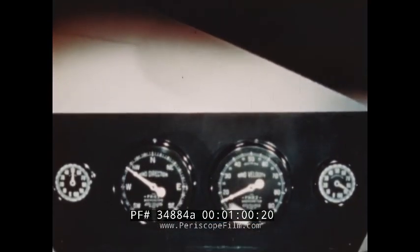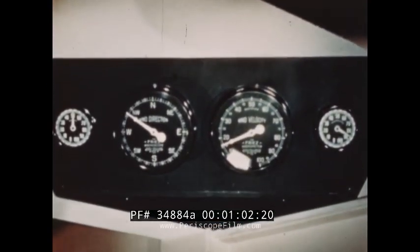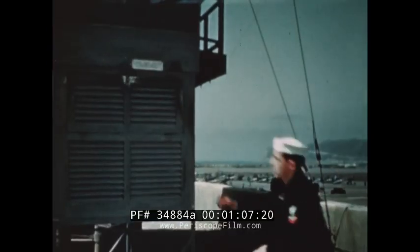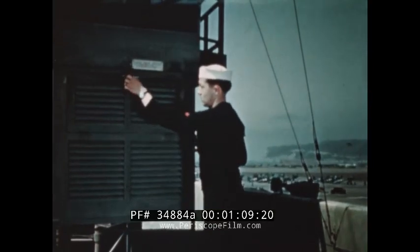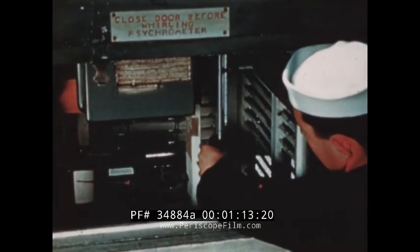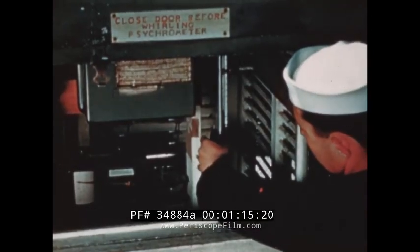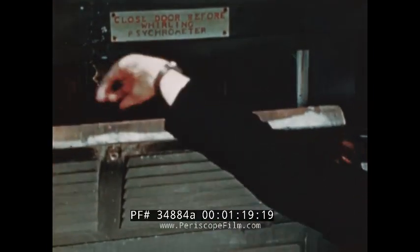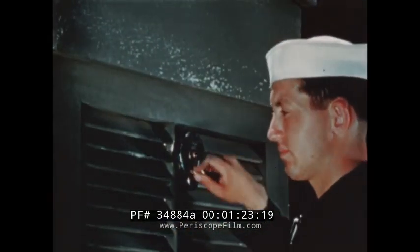But pilots also want to know about the weather thousands of feet aloft or thousands of miles away. One of the first steps in predicting weather is checking the humidity of the atmosphere by the use of this instrument, the psychrometer. The psychrometer is dipped in water and whirled to determine the humidity by the rate of evaporation.